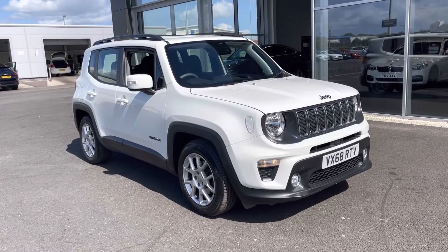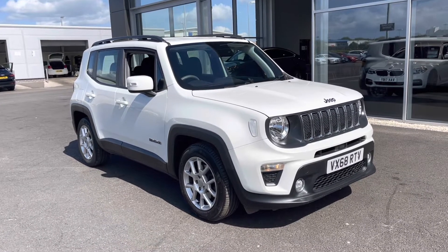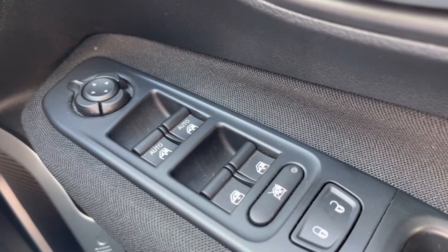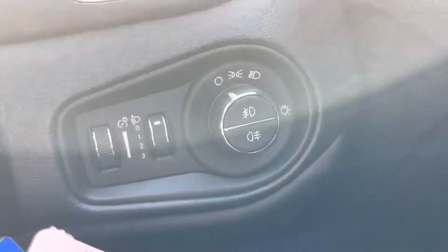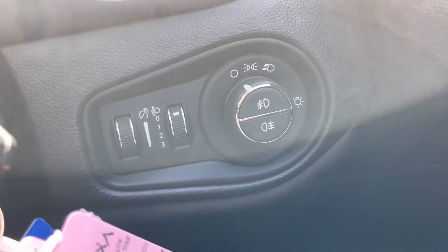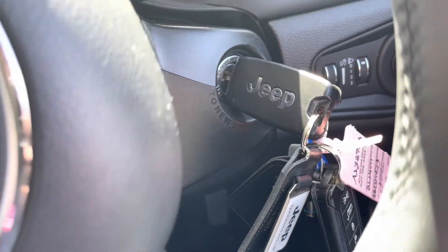That concludes our 360-degree tour around the vehicle. Now I'm going to go into the interior and explain some of the features in more detail. Starting off on the right-hand side, you've got your four electric windows, central locking, and wing mirror controls all in one easy-to-reach spot. You've also got your lighting controls just there, and two full-size keys — always a great sign that a car has been looked after well.